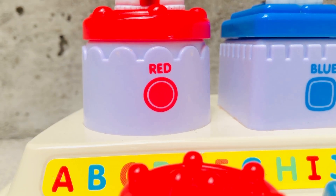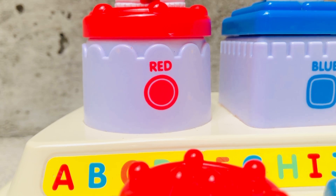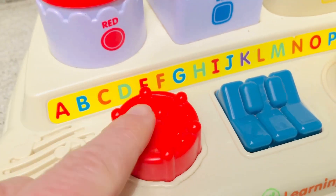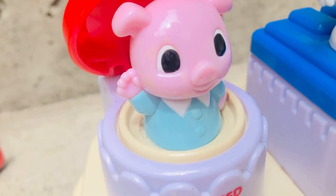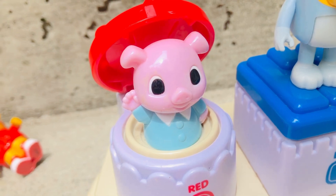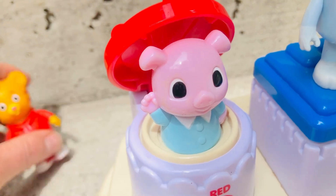Daniel Tiger is standing on the red box shaped like a circle, and there's a musical instrument - this is a drum. Ready? Pop! And it's a little pig!